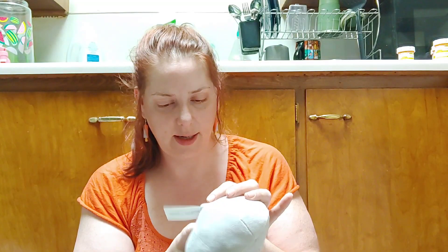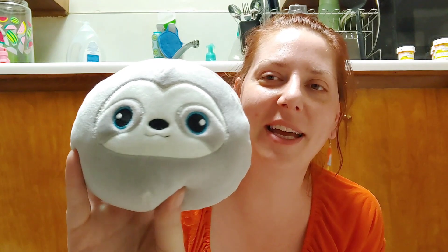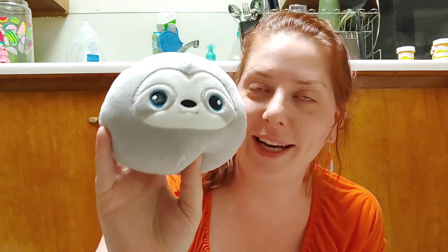I thought this was so cute — it's a little sloth figurine. I love sloths so much, I think they're adorable. This was fifty cents, and I love him already.